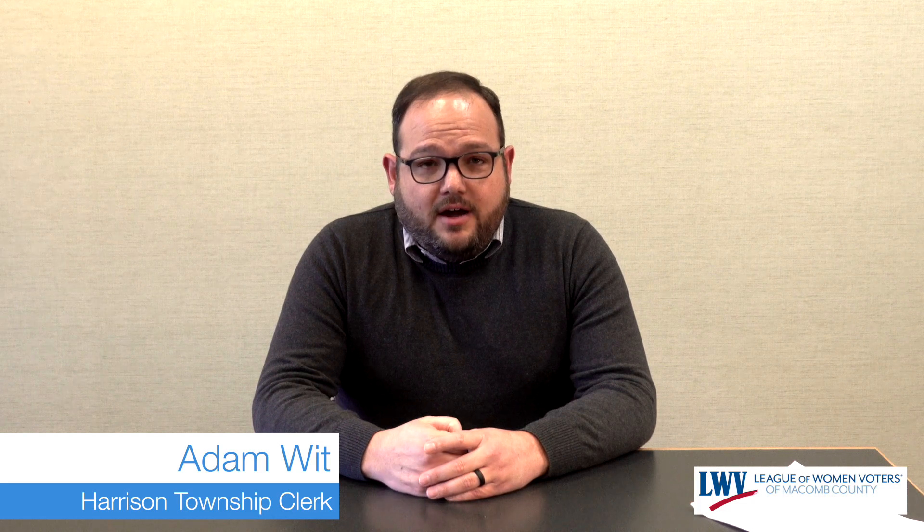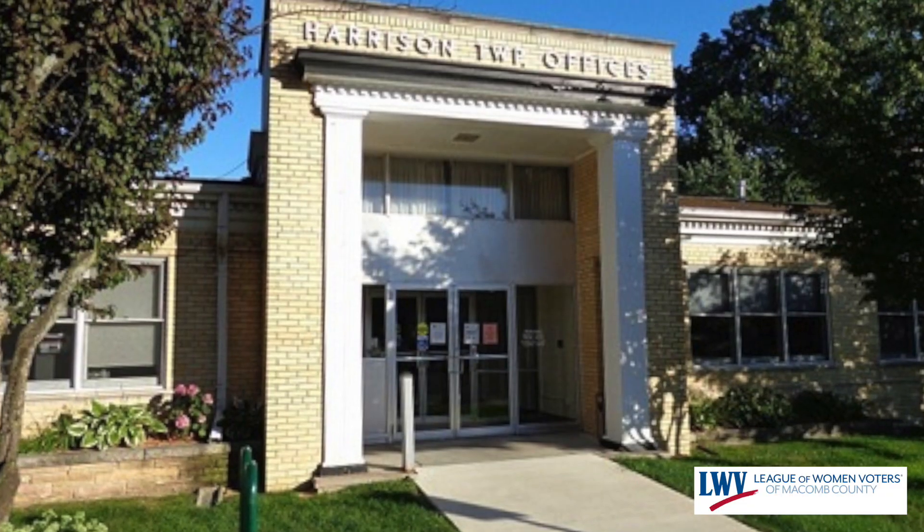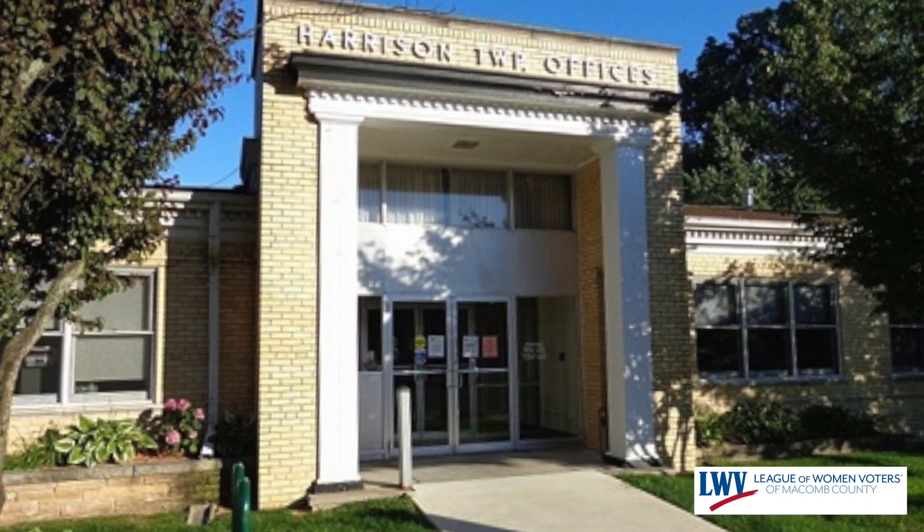Hi, I'm Adam Witt. I'm the Harrison Township Clerk. I've been the clerk since November of 2012, when I was elected in that position, and since that time I've run over a dozen elections. I'd like to take an opportunity to talk to you about what a clerk's office does when we're leading up to an election — how we make sure that we have voters registered, how we make sure we have the right voters in the right place, and how you can check and make sure that you're registered.